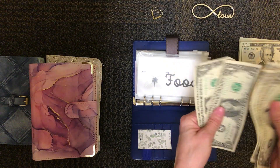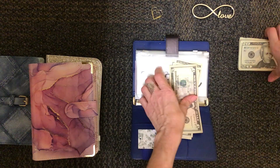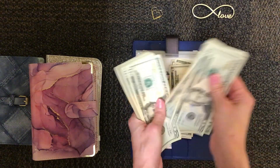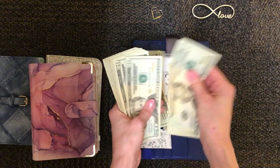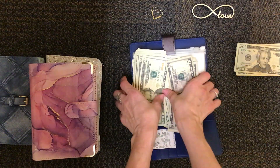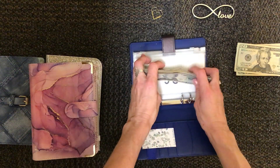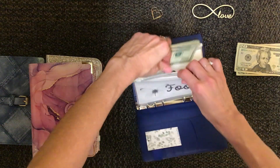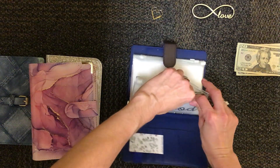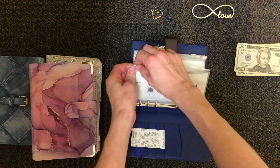Counting out the food money: $1, $2, $3, $4, $5, $10, $15, $20. That's $20. So I just need $180 more — $20, $40, $60, $80, $100, then another $20, $40, $60, $80, plus the other $20 already counted out, so that'll be $200. That $200 should last me for the full month, or it should at least.